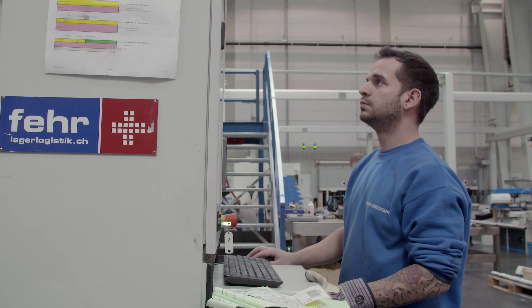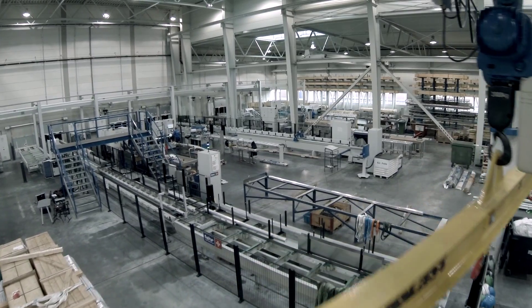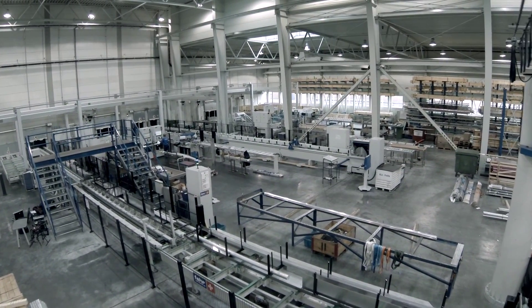Thanks to the warehouse administration, control and management system — Fair WMS — which is adapted to customer requirements, the storage system is really easy to operate.